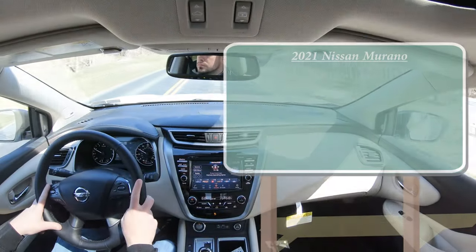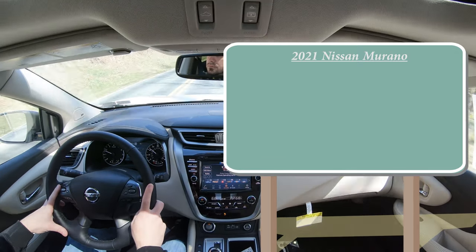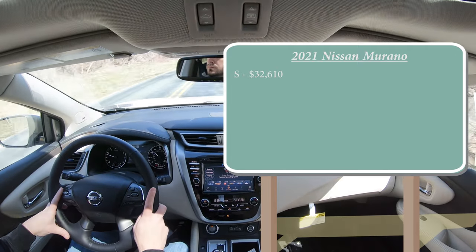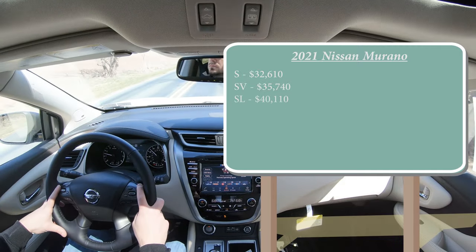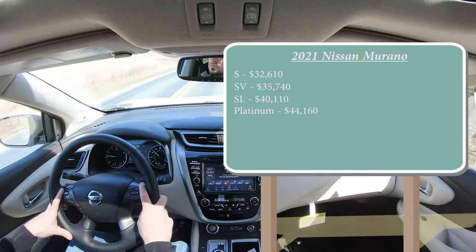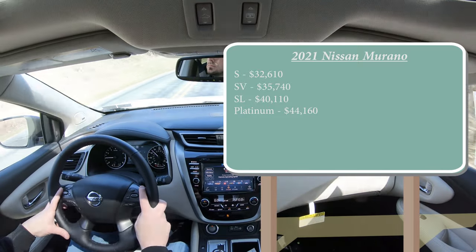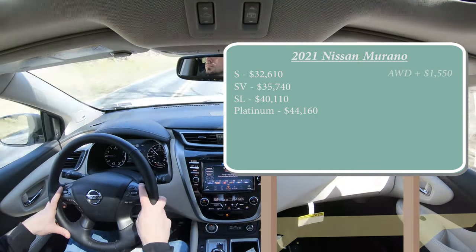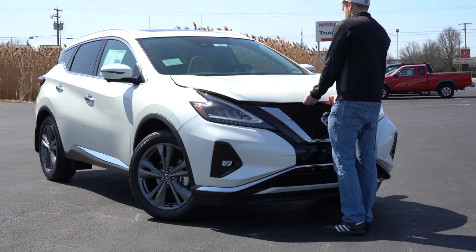There are several different trim levels for the 2021 Murano: the S starting at $32,610; SV for $35,740; SL for $40,110; and lastly the Platinum, which is the one we have today, starting at $44,160. That was all pricing for the front-wheel-drive configuration. If you wanted to add all-wheel drive, simply add $1,550 to any of those prices.